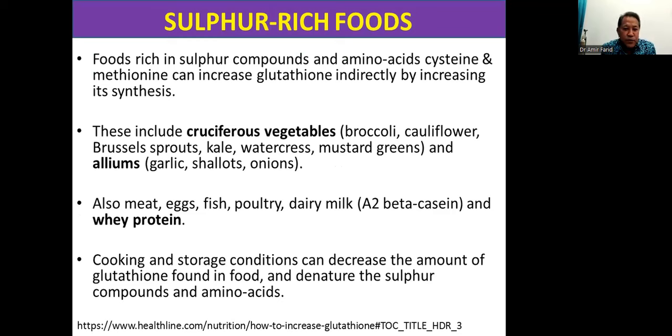There are also foods rich in sulfur compounds and sulfur-containing amino acids — cysteine and methionine — which can increase glutathione in our body indirectly by increasing its synthesis. The glutathione in food is not absorbed, but it plays a role in the mouth and gut. However, sulfur compounds and sulfur amino acids, if absorbed, will boost the production of glutathione. These include cruciferous vegetables like broccoli, cauliflower, Brussels sprouts, kale, watercress, and mustard greens.